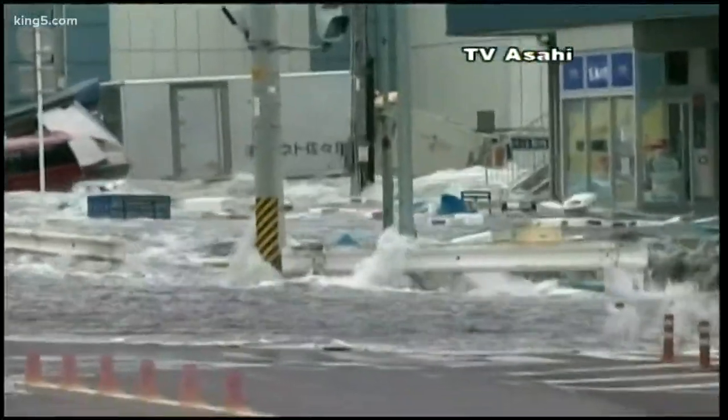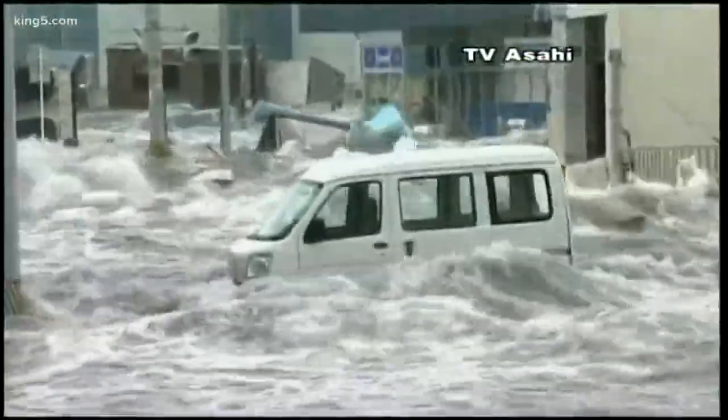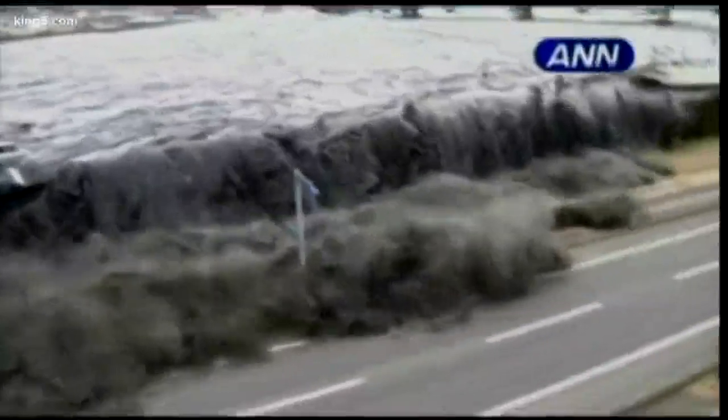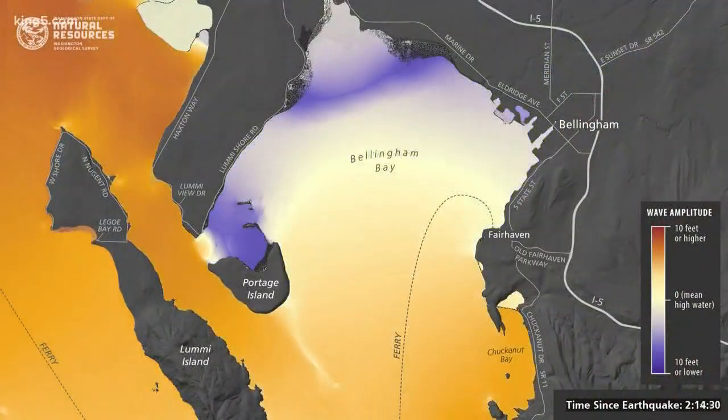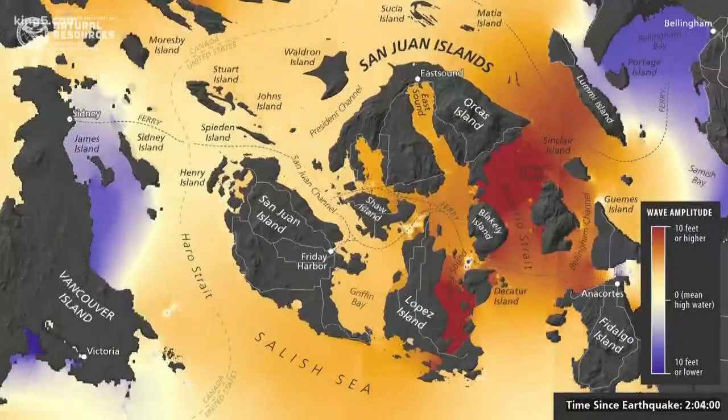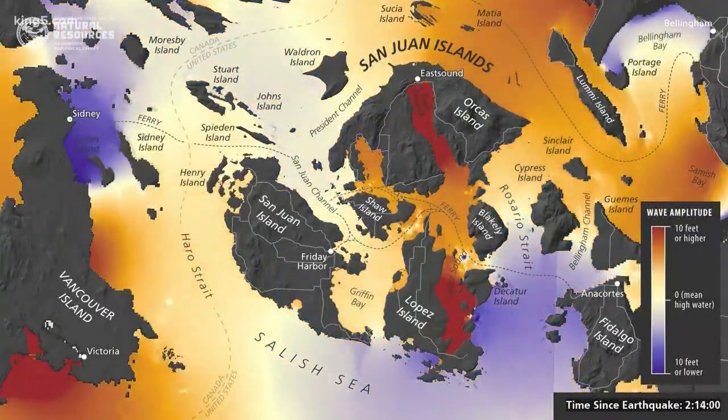The 2011 Tohoku earthquake in Japan brought home the images of what a tsunami could do to an advanced economy. And every vulnerable area in Washington will get a detailed simulation, with Bellingham and the San Juans about to be released.